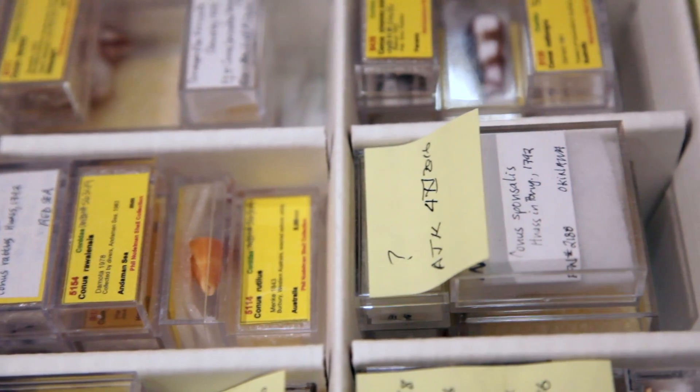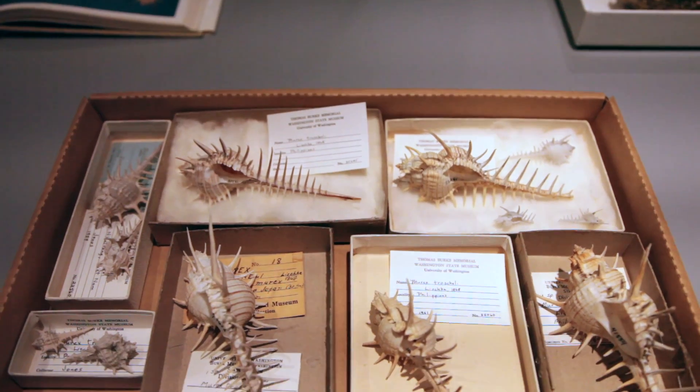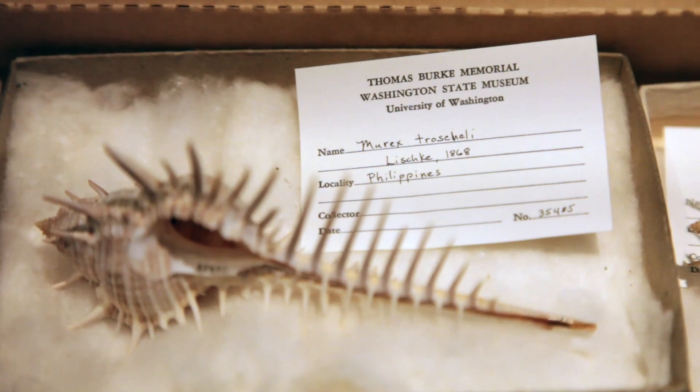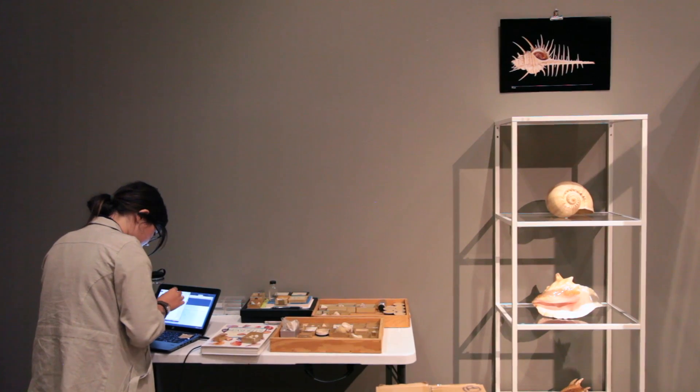We never know what a specimen will be used for in the future. It's important for us to create a record of what we have, when we had it, and where it's from.